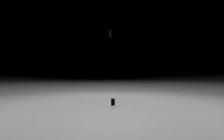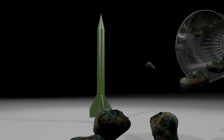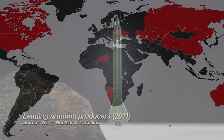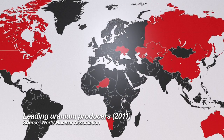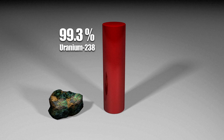Making a nuclear bomb is a complex process. The first challenge is getting hold of the radioactive raw material required. Uranium is one option. Commercially available, it also occurs naturally. However, it's made up of two isotopes: 99.3% is uranium-238 and 0.7% is uranium-235.